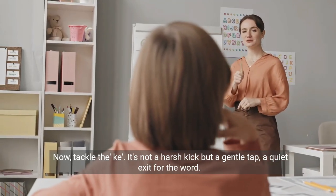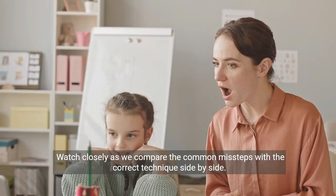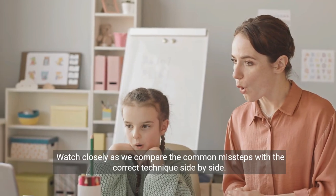Now, tackle the K. It's not a harsh kick, but a gentle tap, a quiet exit for the word. Watch closely as we compare the common missteps with the correct technique side by side.